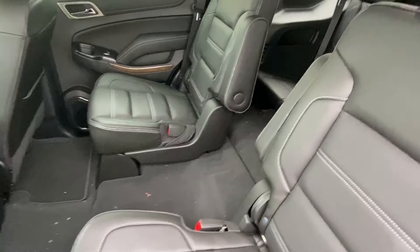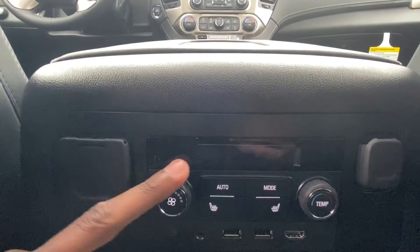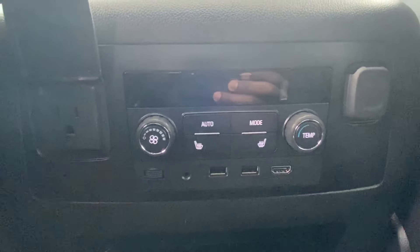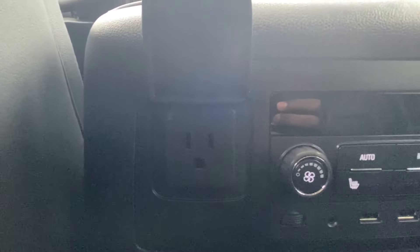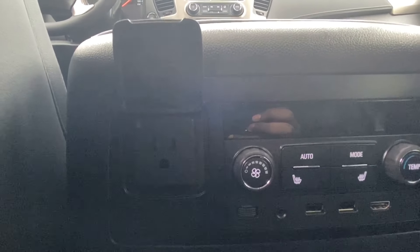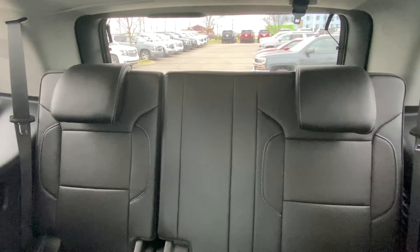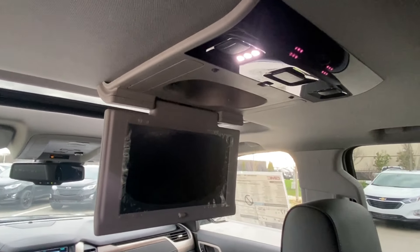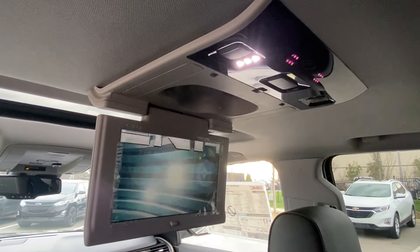You've got second row bucket seats here that are heated, and you've also got your rear AC controls along with USB, HDMI, AUX, and a three-pronged household plug-in for your laptops or game systems. Here's your third row seat, and here's your rear entertainment system that includes a Blu-ray player.